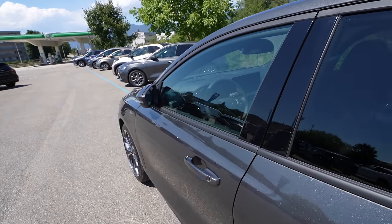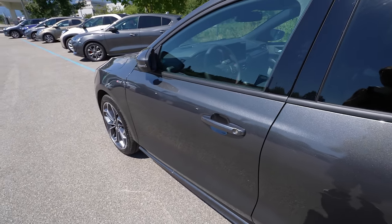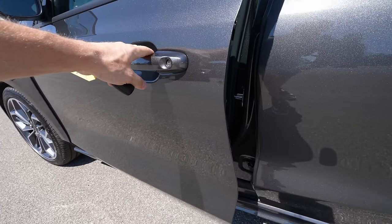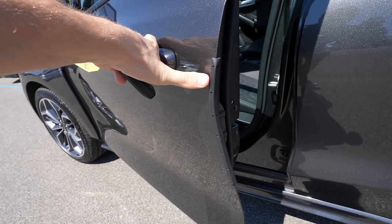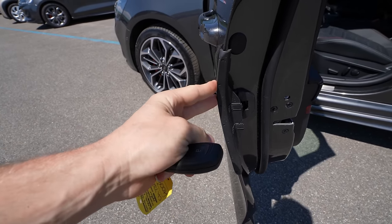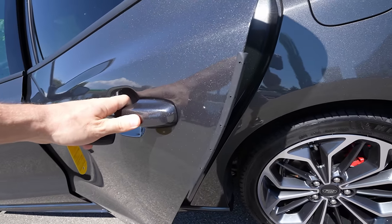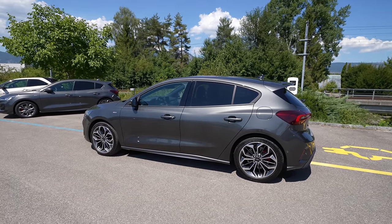The car comes with electric folding mirrors as standard. Another cool thing I want to show you: when you open the doors, they come with this door edge protection — a rubber strip you don't find in other cars. It's super useful when you have kids or passengers who open the door, as it protects your door from hitting other cars. It works on the back doors too — a great feature.